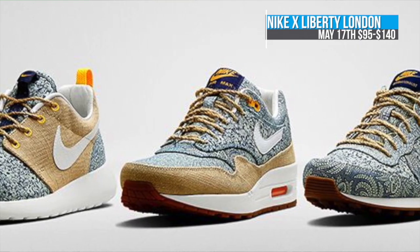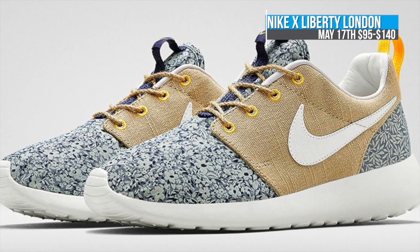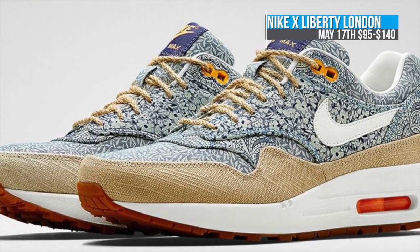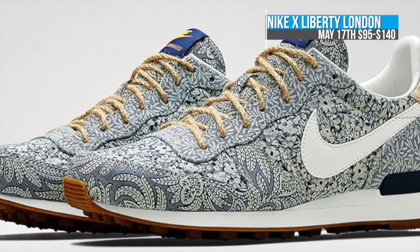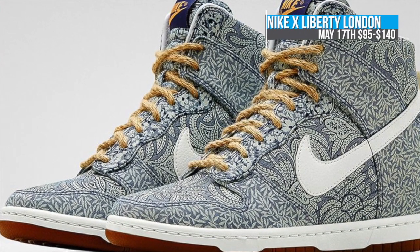Starting with the Liberty collection, Nike has teamed up once again with Liberty London for a nice looking collection of sneakers. Included are the Roshi Run, two pairs of Air Max 1s, and the Dunk Sky High. All four pairs feature a unique Liberty London print accented with linen and atomic mango, and there's also a little bit of blue in there as well. These are definitely geared towards the ladies, which I am sure the lady sneakerheads are going to like.